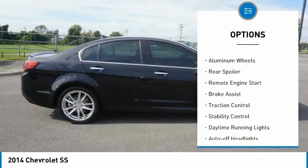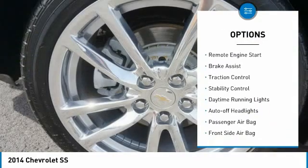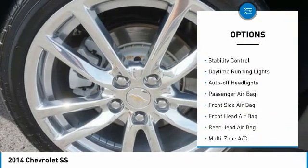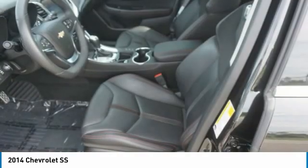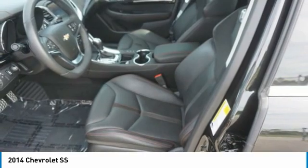Blind spot monitor, heated mirrors, aluminum wheels, rear spoiler, remote engine start, brake assist, traction control, stability control, daytime running lights, auto-off headlights.